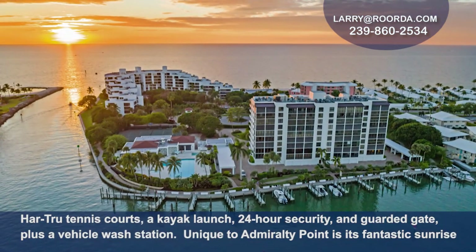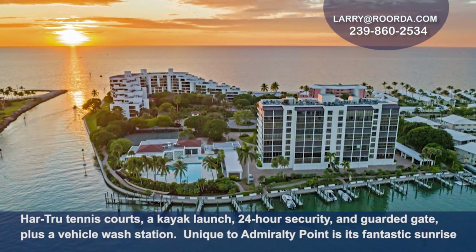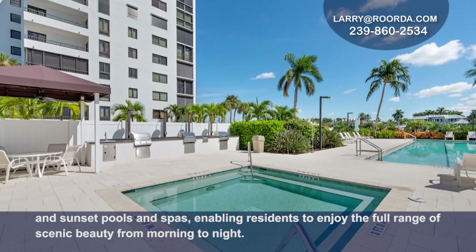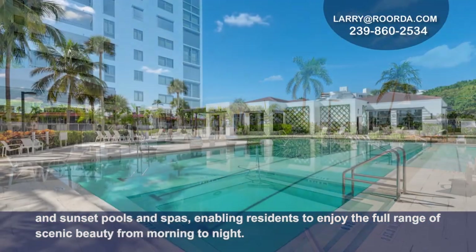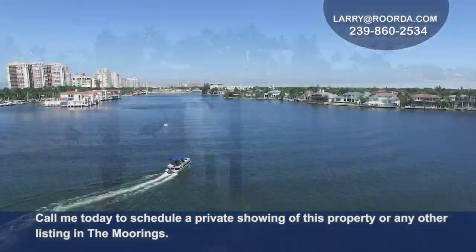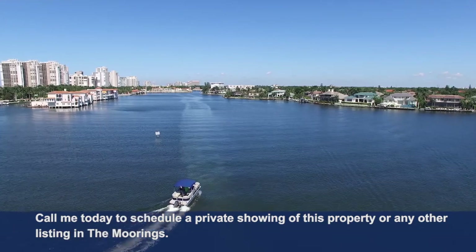Unique to Admiralty Point is its fantastic sunrise and sunset pools and spas, enabling residents to enjoy the full range of scenic beauty from morning to night. Call me today to schedule a private showing of this property or any other listing in the Moorings.